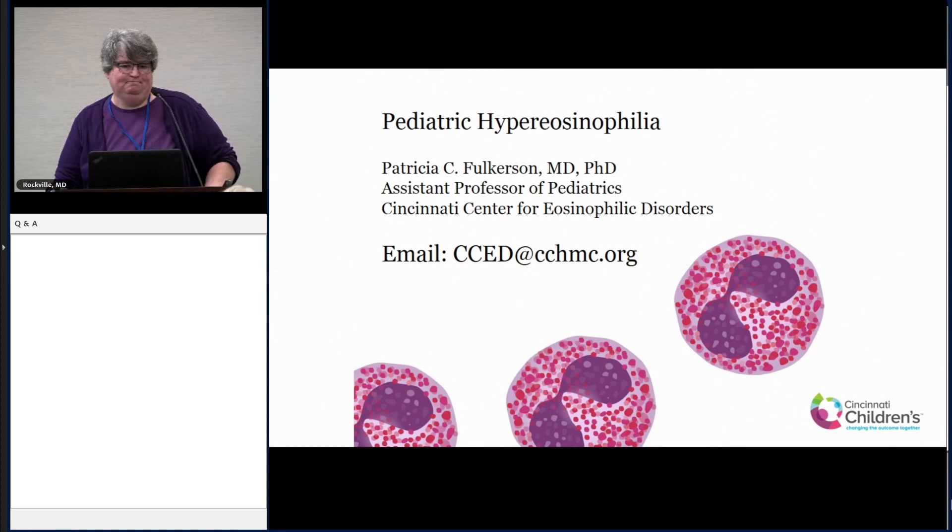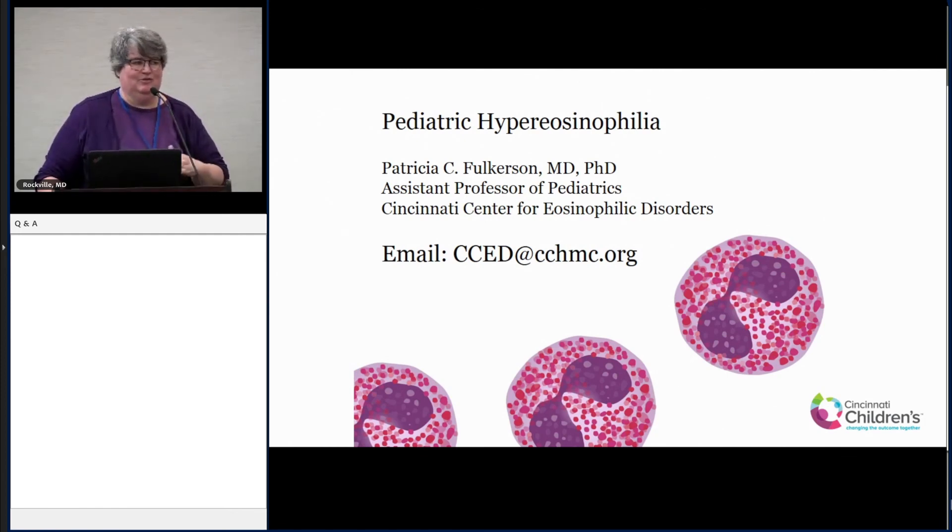Question: Is remission possible on Benralizumab? Response: Some adults have certainly been on similar therapy for almost 20 years, and some have been able to come off it and been in remission. Others you won't know until you try. Benralizumab, as Dr. Gleich mentioned, will eliminate eosinophils to a much higher degree in tissues than Mepolizumab or Reslizumab, as shown in studies. Whether that's sufficient to keep you in remission depends on what type of HES you have and what's causing the eosinophilia. Every individual is different, so you can't make a global statement.